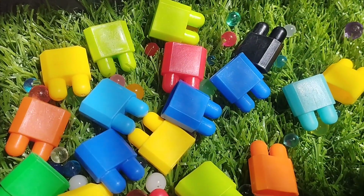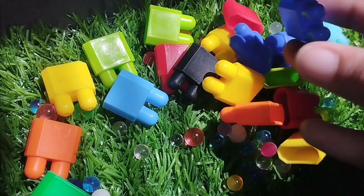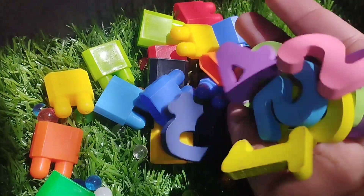Today we have wooden number blocks. We have wooden numbers 1 to 10. Let's learn some numbers' names and some colors' names. Are you ready?